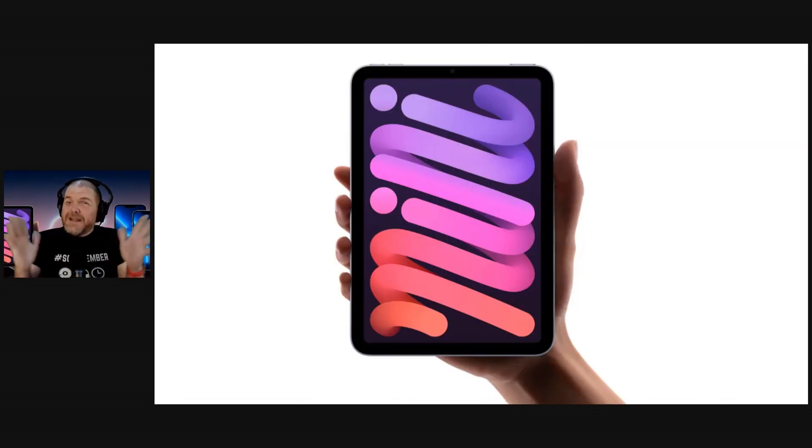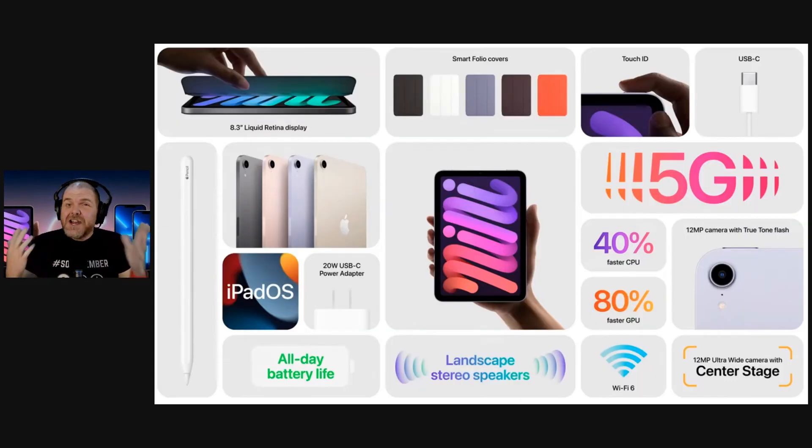The iPad mini has got a complete redesign with a brand new model. We have a larger 8.3-inch Liquid Retina display, and the whole thing has been completely redesigned based on the iPad Air fourth generation. So you get those slimmer bezels and a USB-C connection, which does mean there's no headphone jack.